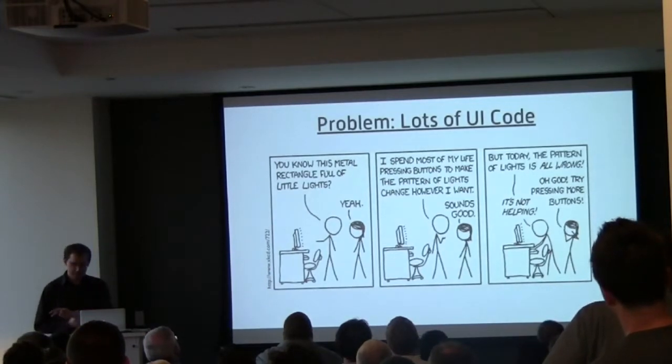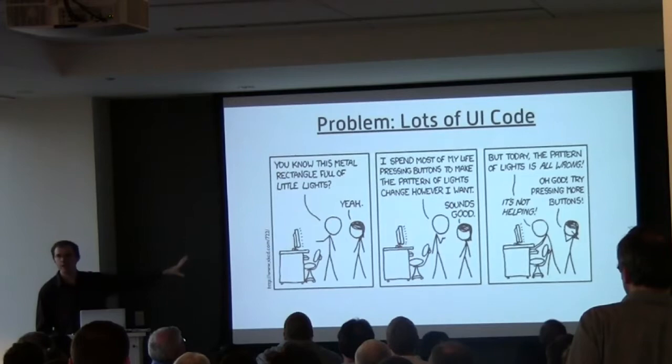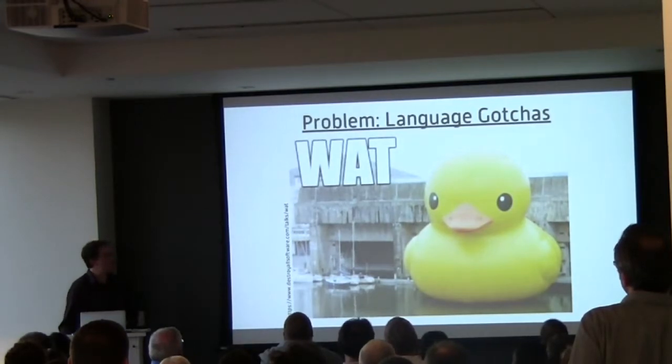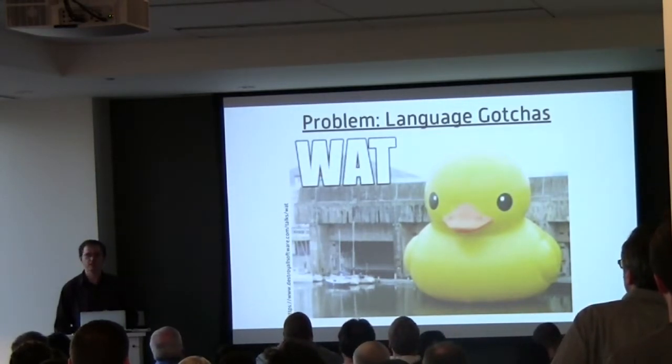In tonight's talk, I'm going to talk about solutions to these three problems, specifically using test-driven development when these problems are present in JavaScript. The first problem is language gotchas.